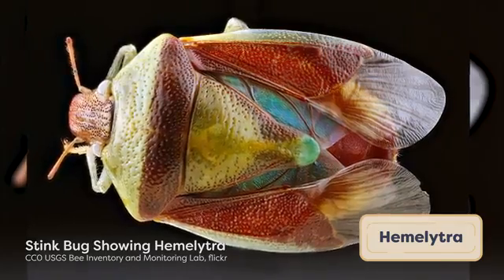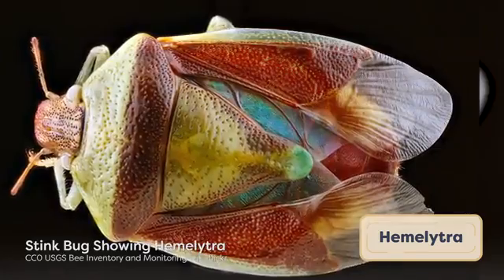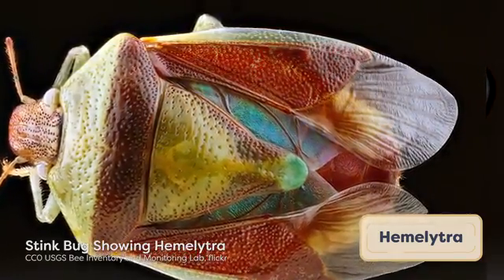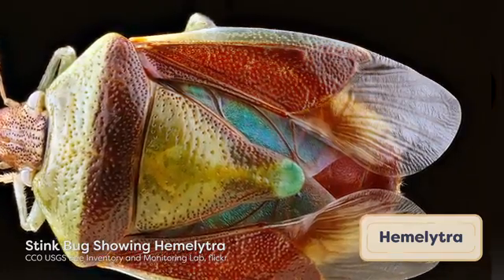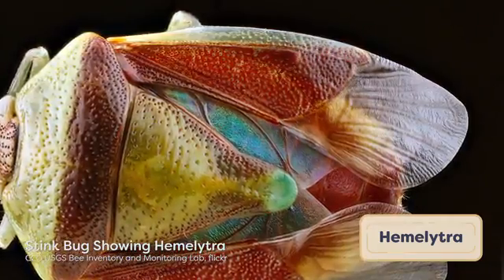The forewings may be leathery in some hemipterans as well, but only on the proximal portion of the wings. The rest of the forewings and the entirety of the hindwings are membranous. The forewings of these hemipteran insects are called hemilytra. This type of wing modification is what gives the insect order its name, as hemi means half and ptera means wing. The Hemiptera, then, are literally insects that only have half a membranous forewing.